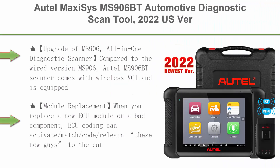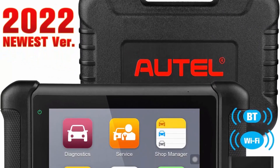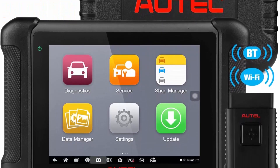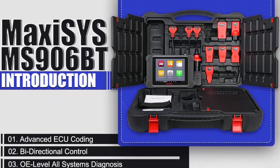Top 3: Auto MaxiSys MS906BT Automotive Diagnostic Scan Tool. This is the 2022 US version of MaxiCOM MK906BT, an upgrade over MS906, DS808, and MP808. It features advanced ECU coding and adaptation, bi-directional control, 36-plus services, all system diagnosis, and is an all-in-one diagnostic scanner.